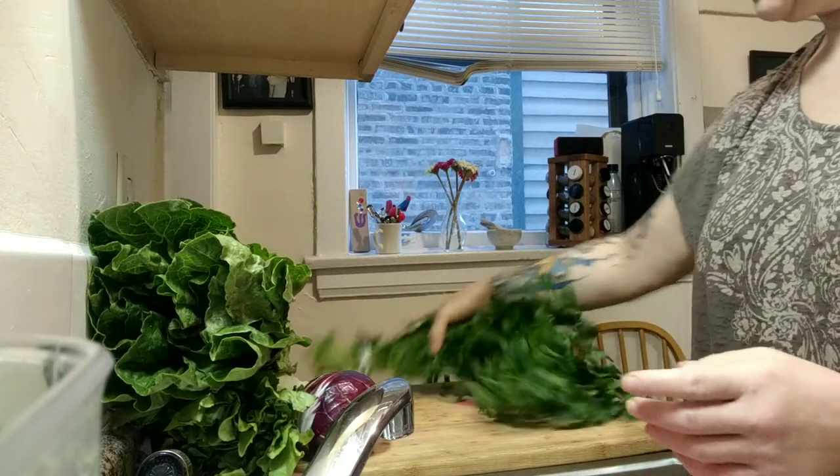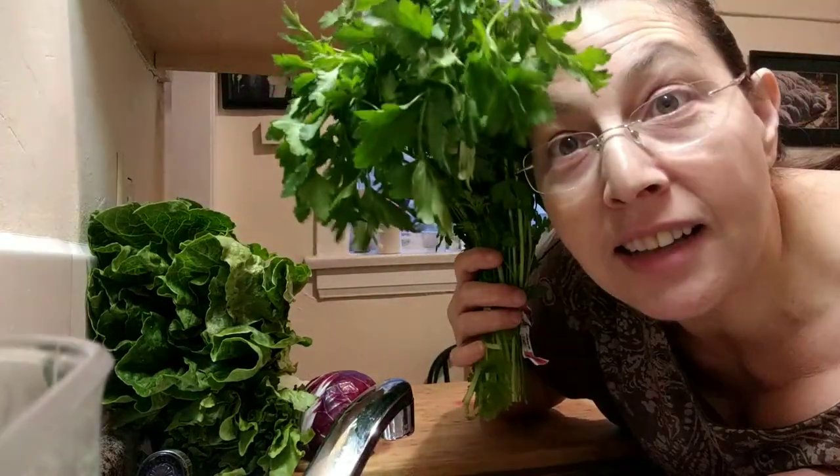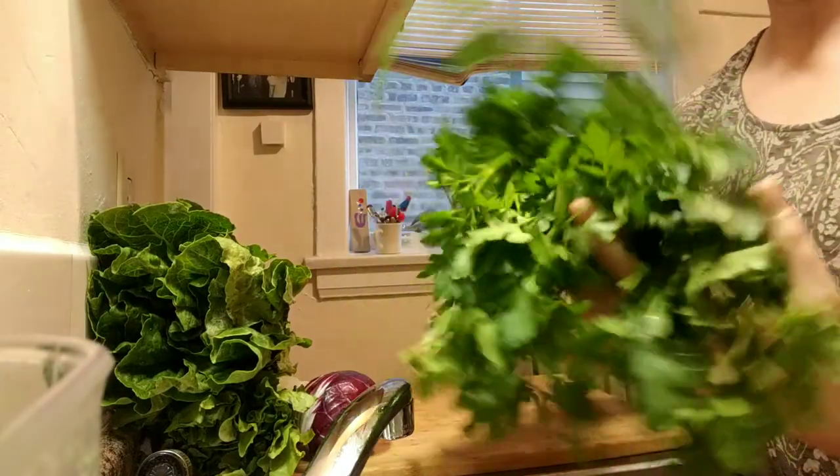The last thing I have is — look at this 89-cent bunch of parsley. It's twice the size of my head. I am going to add about half this head of parsley into my salad mix because I love parsley.